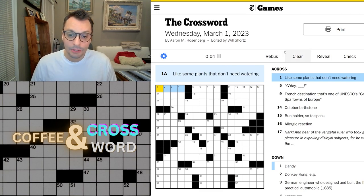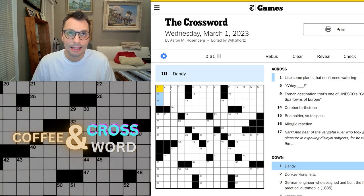Like some plants that don't need watering. So I'm thinking of plants that don't need watering. What plants don't need watering? Power plants? Let's do one down and see what... oh, dandy. We had something like this before. Dandy.